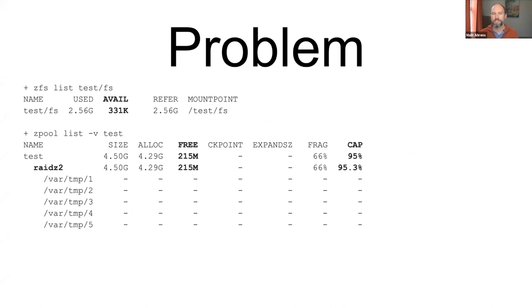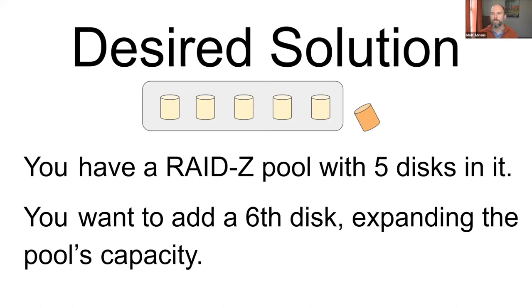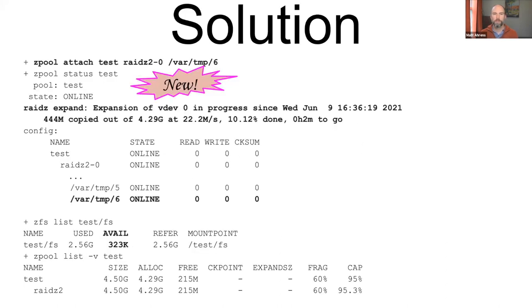The problem this project solves: you have a ZFS storage pool that's full, maybe a RAID-Z pool, and you want to solve this not by buying a whole bunch of new disks, but by adding one or two disks to your RAID-Z group — which you cannot do today, but this project enables. You run 'zpool attach' to add just one new disk. It takes a while because it has to move all the data; zpool status shows progress. Space available stays the same while in progress, but once complete you get updated status and more space is available.